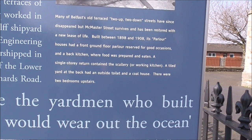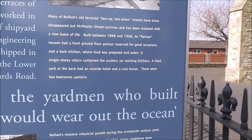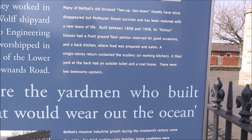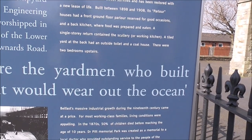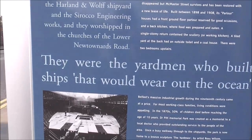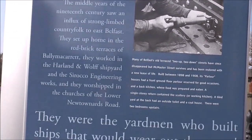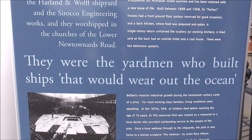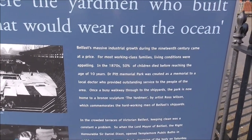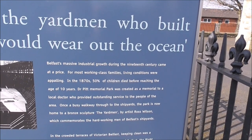There were two bedrooms upstairs and there was no bathroom. If you wanted a bath, you brought the tin bath into the parlour where the coal fire was, and that's where you filled it with a kettle — there was about three inches of water in the bottom of it. A jawbone kitchen sink was the order of the day in the kitchen. Belfast's muscle for industrial growth during the 19th century came at a price. For most working class families, living conditions were appalling.